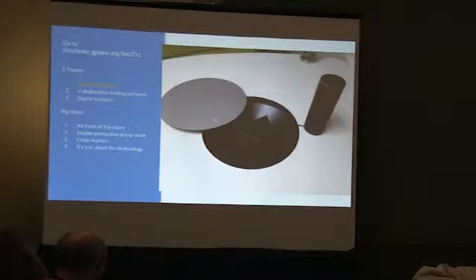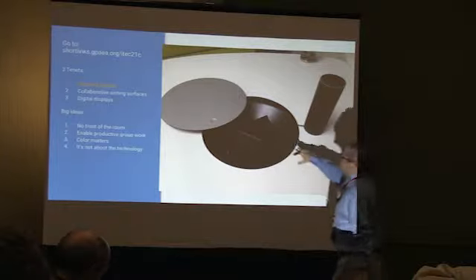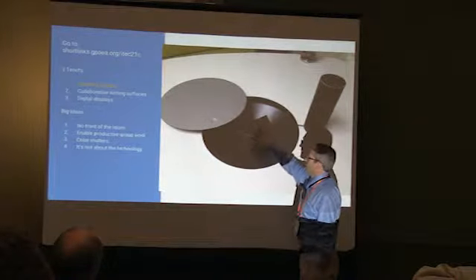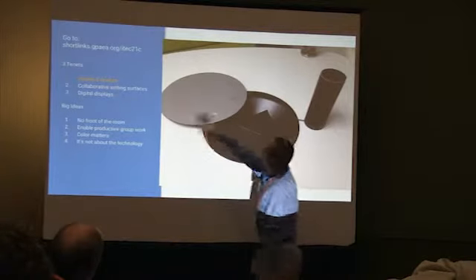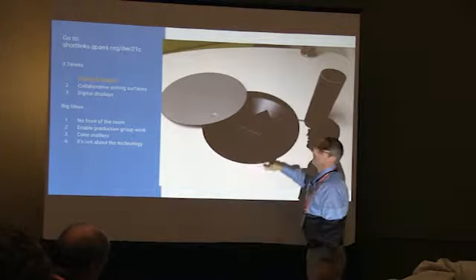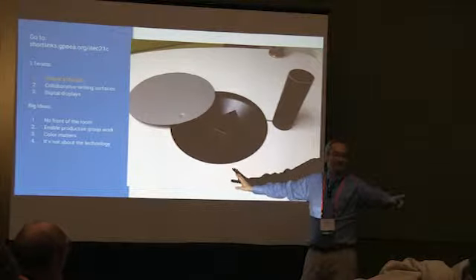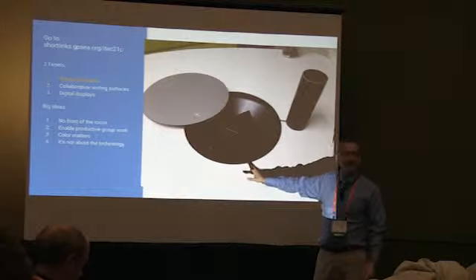Another table — we have a large couch collaborative area. This table is our most expensive because it has power built in with a nice cover that flips around. It's a very expensive table, and for our next room redesign we are not getting this table again.